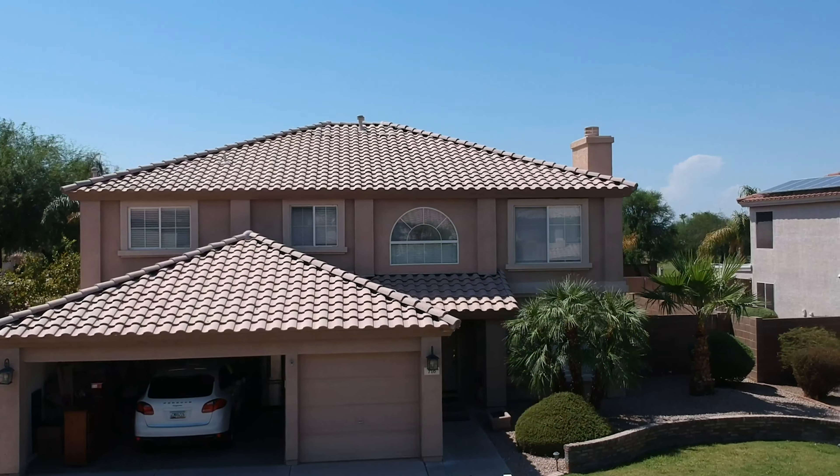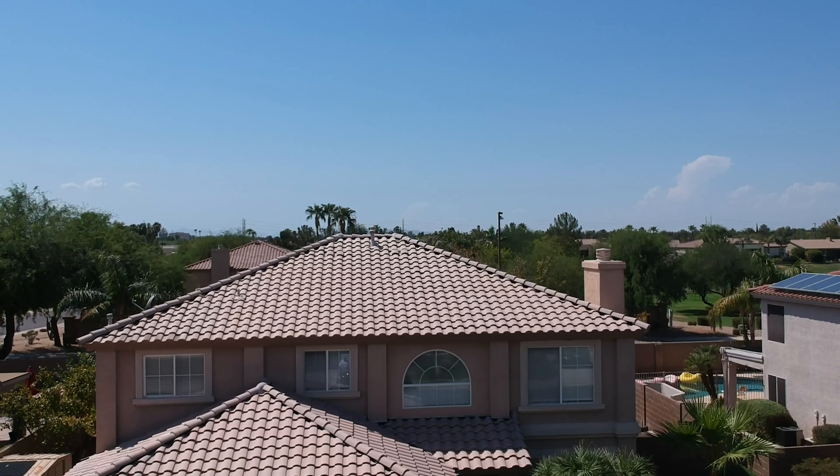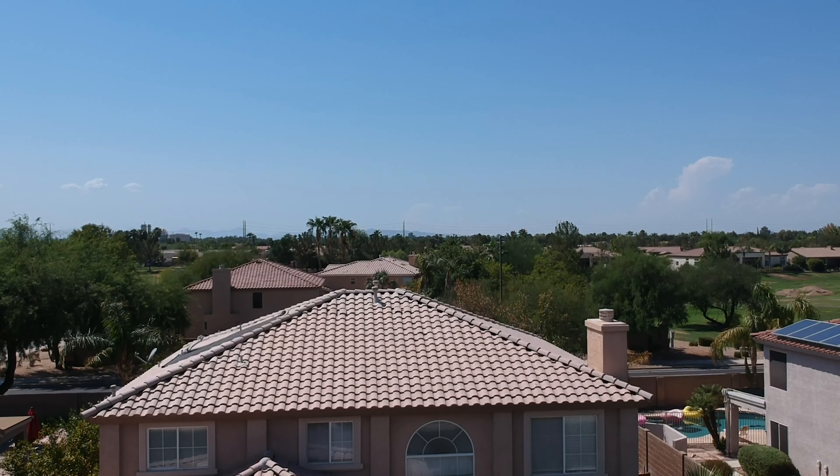Now that you've seen the house from inside, let's take a look at what's going on up there — let's take a look at that aerial view.